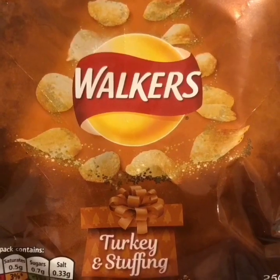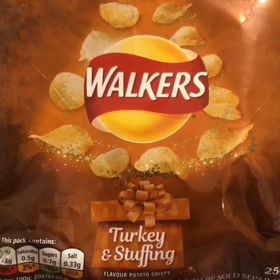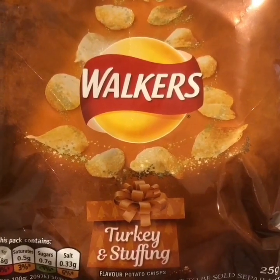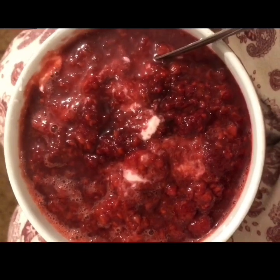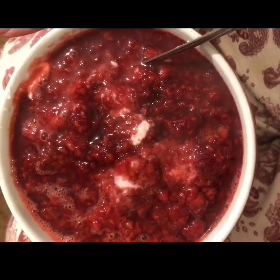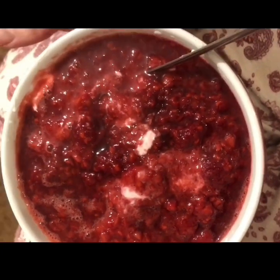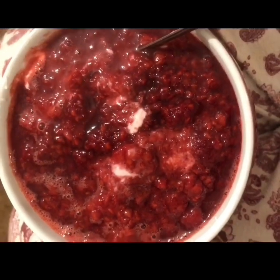I'm having a pack of turkey and stuffing Walkers from the multi-pack and that is four Smart Points. I found a pot of fromage frais in the fridge that needs to be used up — there's 420 grams in there, a lot of fromage frais. I've heated some raspberries up, which are zero points, so it's five points for the fromage frais.